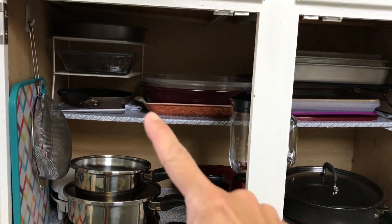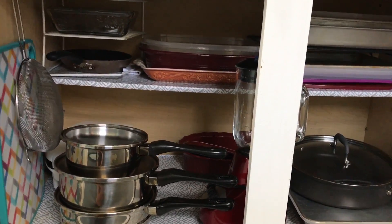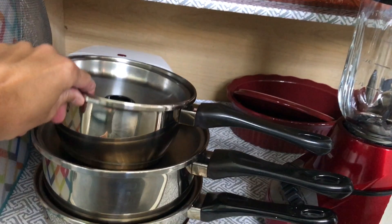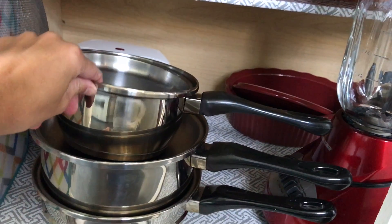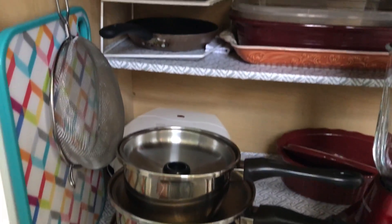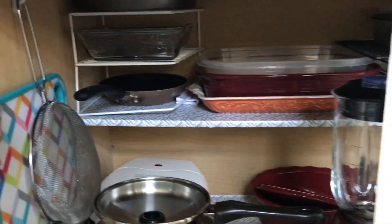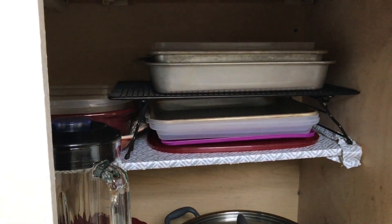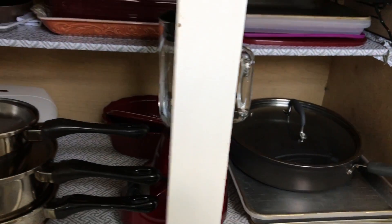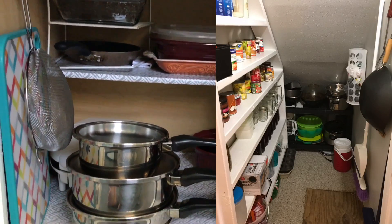The next cabinet is where I keep most of my cooking and bakeware. I have a corner organizer — I think it's meant for dishes, but it worked well here. For the pans, one tip is to put the lid upside down so you can stack pans on top of each other. I also have a little command hook to keep my strainer on. I try to use the vertical space as much as possible, and I have a spot for pans I don't use as often. This is pretty much my everyday cookware.